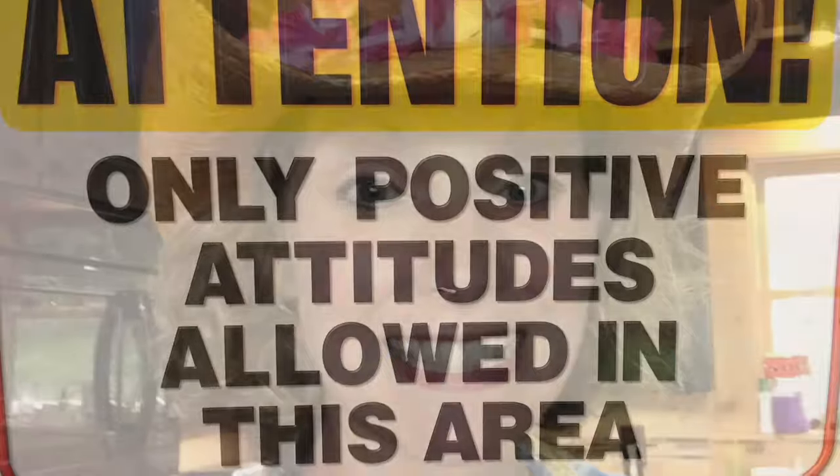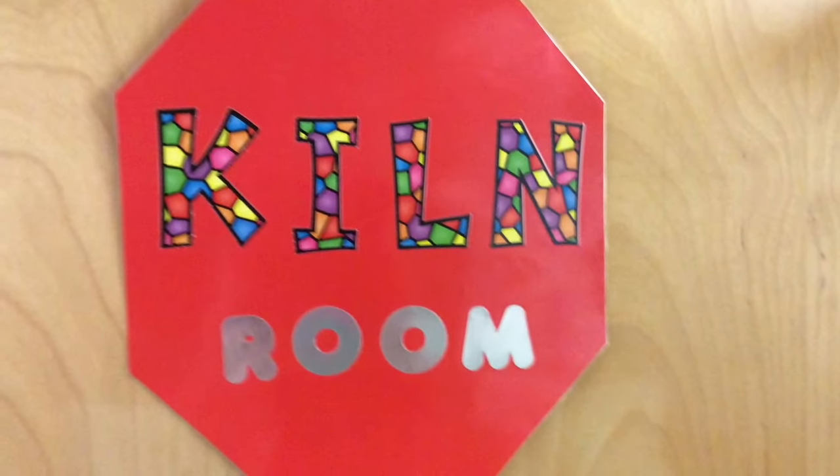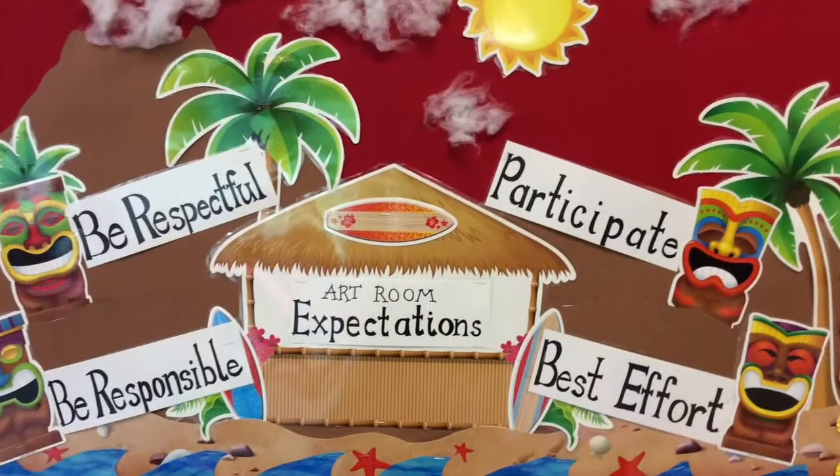Welcome to the Percy Priest Art Room. I'm your art teacher, Mrs. Atkinson. We're going to take a tour of the room and go over some procedures, rules, and regulations.